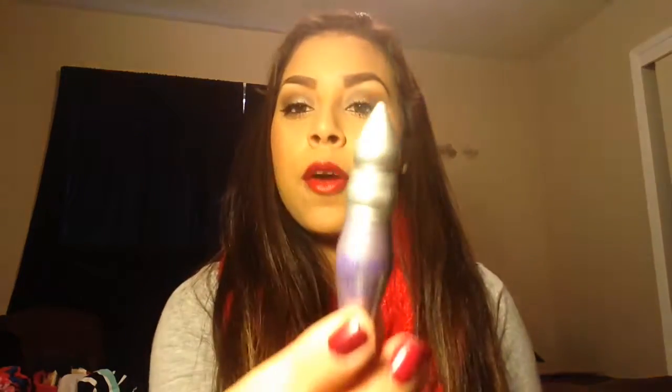My last product is the Urban Decay Primer Potion. I had it before, used it all up, then got it again when I purchased the Naked palette. I'd had both a full size and a sample size and just never repurchased it because I got so many other eye primers. But now I've been using it every single day with every eyeshadow — not just Urban Decay, everything. I'm really loving it and will be repurchasing the full size again.